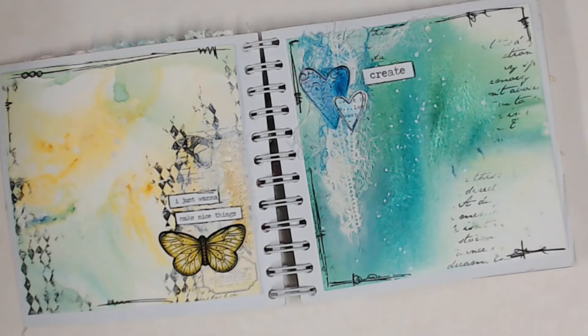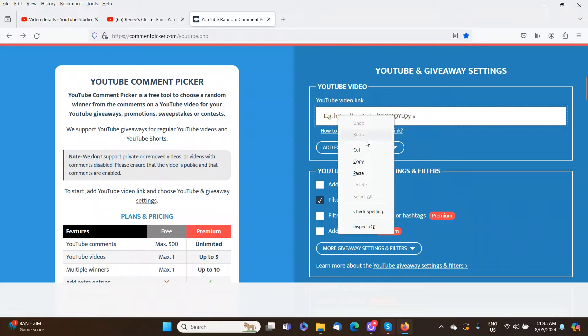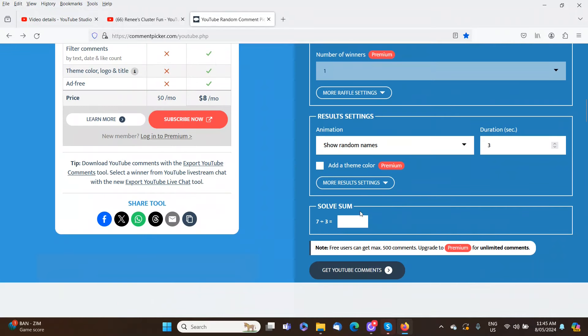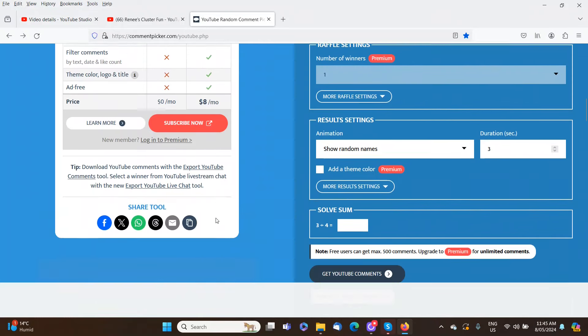The video I've selected for this month's draw is Rini's Cluster Fun video, and I'll leave a link to that in the description box below. I have the YouTube comment picker here in front of me, so I'll just pop the link in for the video. We had 49 comments on that video, so let's pick our winner.